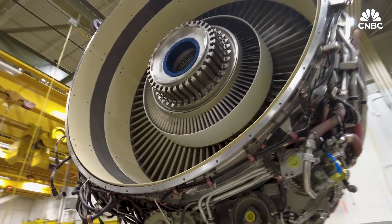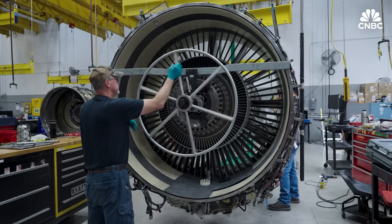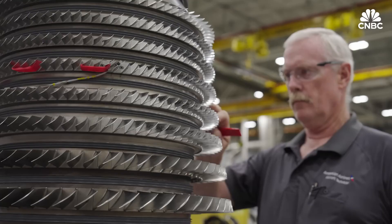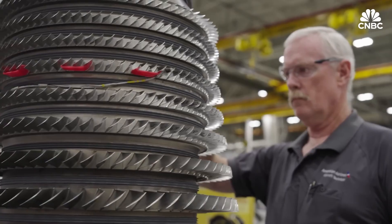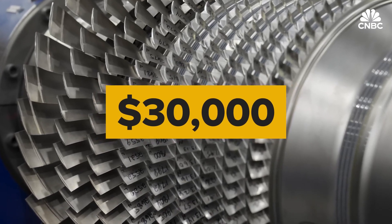A commercial jet engine is a complex, expensive machine made up of thousands of parts. The process of overhauling one means disassembling it and replacing all the worn or damaged parts, like blades, which can cost up to $30,000 a piece. An engine could have 40, 50, or 60 blades. So these are very expensive parts.